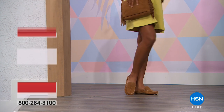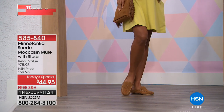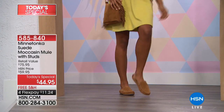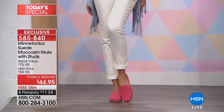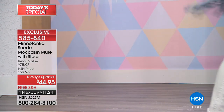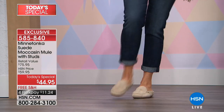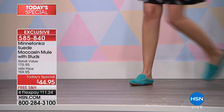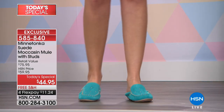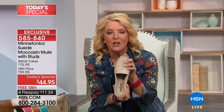Every time you put on a Minnetonka shoe you have a moment of 'oh my gosh, these are so cute and so comfortable and so easy to wear.' Tonight is going to be such a big night — stay with me both hours. I think it's the best Minnetonka lineup we've ever had. We've got sandals coming up that are absolutely adorable.